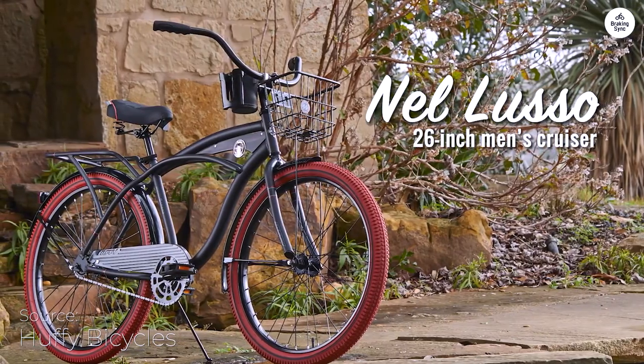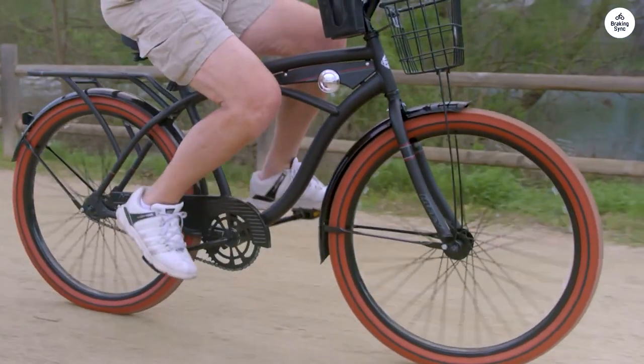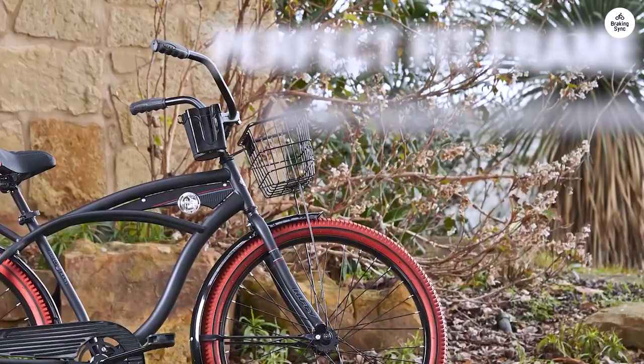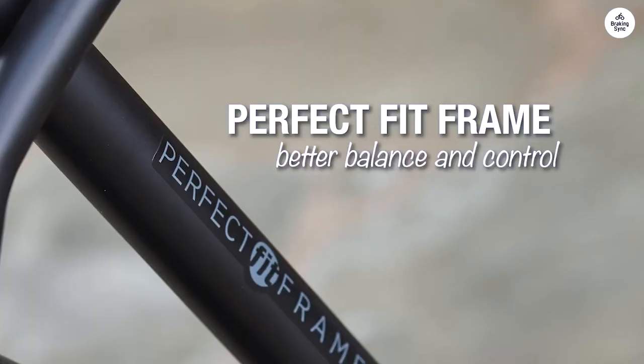I recently tried out the Huffy Nell Luso Cruiser, and it was a comfortable ride. The bike has a classic look and comes with a front basket, a rear rack, a spot for my phone, and even a cup holder, which I found handy for quick trips.